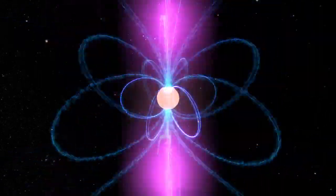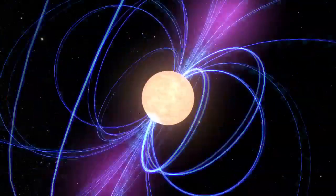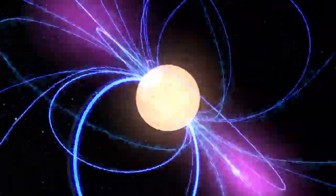Neutron stars spin between 7 and 40,000 times a minute and form with incredibly strong magnetic fields. Rapid spin and intense magnetic fields drive powerful beams of electromagnetic radiation, including gamma rays.